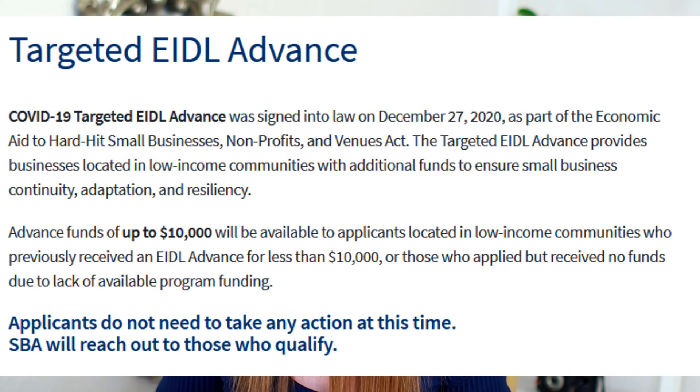They then go on to talk about a second group of people that will be the next in line to receive the EIDL Advance Grant. Next, the SBA will reach out to those who applied for EIDL assistance on or before December 27, 2020, but did not receive an EIDL Advance Grant due to lack of program funding. These applicants will receive an email from the SBA with instructions to determine eligibility and submit documentation. Applicants may qualify for a Targeted EIDL Advance if they meet the above criteria.